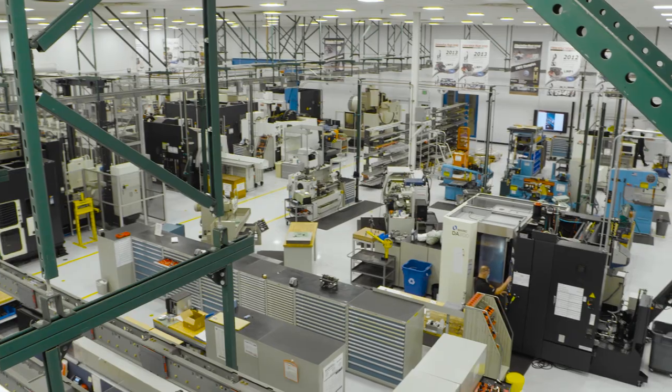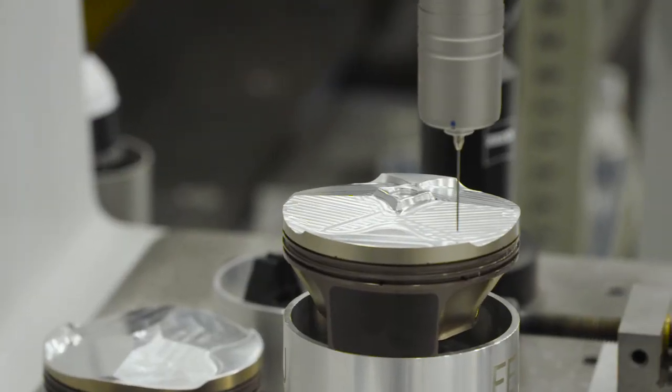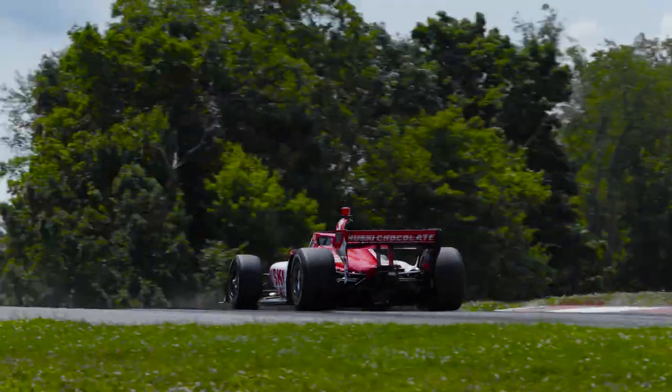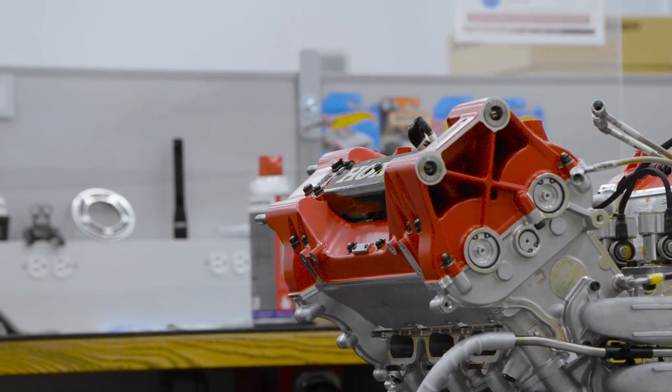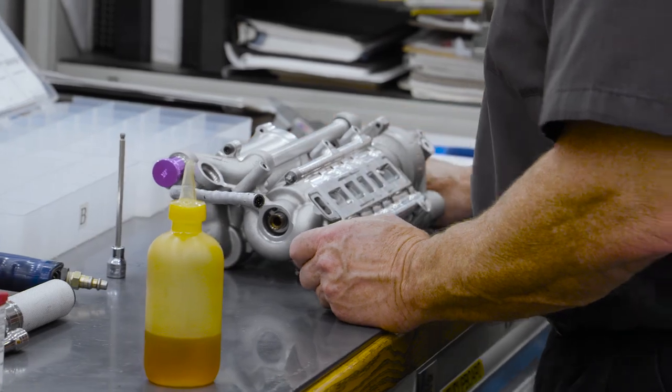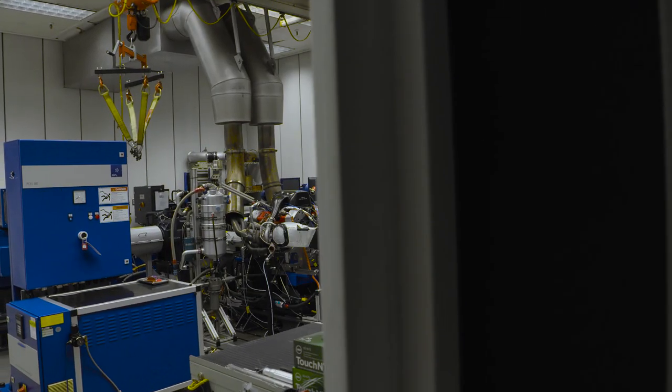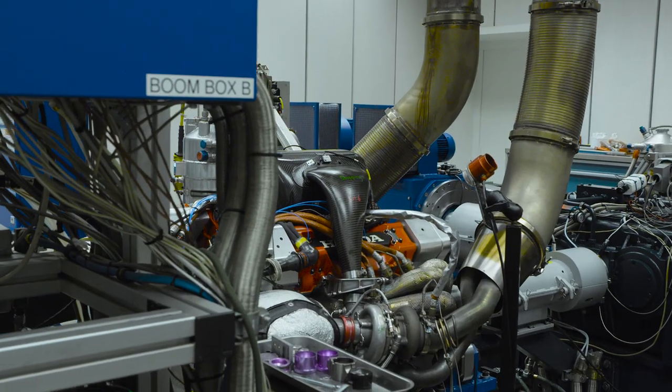We do almost everything in-house. The engines that race in IndyCar — we do all of the design work for those. We do a significant portion of the manufacturing, we assemble those engines here, and in my department we do all of the testing and validation for those engines. So you get to see the entire life cycle of the product all within the walls of HPD.